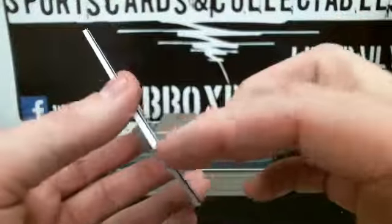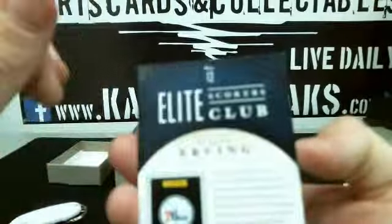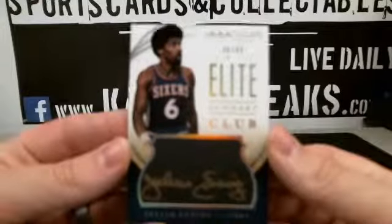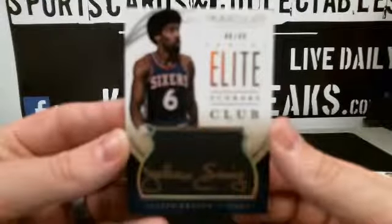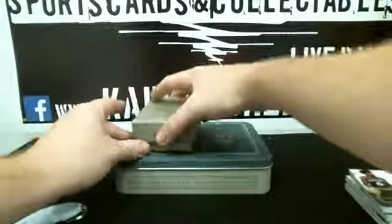Pretty nice there. Little dings on the corners a little bit. Seems like that's what most of them look like coming out of the box. Pretty good looking card. Alright, thank you sir. Appreciate it. Thank you.